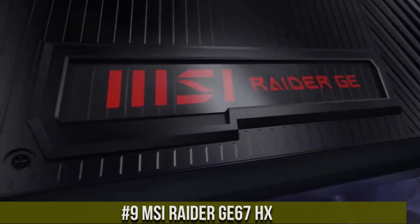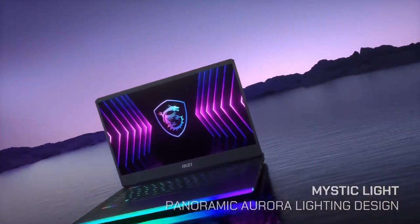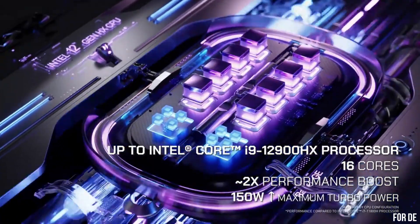Number 9: MSI Raider GE67HX — the pinnacle of gaming laptops that redefines the boundaries of performance and immersive gameplay. Step into a world where power meets innovation and unleash your gaming potential like never before. The Raider GE67HX is a true gaming beast equipped with cutting-edge hardware. Powered by the latest Intel processors and NVIDIA GeForce graphics, it effortlessly handles even the most demanding games and applications. With a stunning 17.3-inch display featuring a high refresh rate and vibrant colors, the GE67HX brings games to life with incredible detail and smoothness. Its advanced cooling system ensures optimal performance even during extended gaming sessions. Experience ultimate control with a customizable RGB keyboard and a range of gaming-centric features.